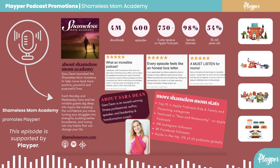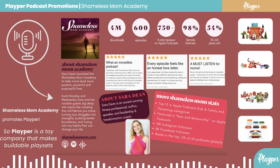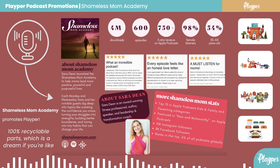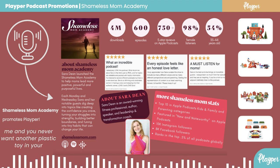This episode is supported by Playper. Playper is a toy company that makes buildable play sets for kids ages three and up with no plastic and 100% recyclable parts, which is a dream if you're like me and you never want another plastic toy in your house again. Playper has you covered.